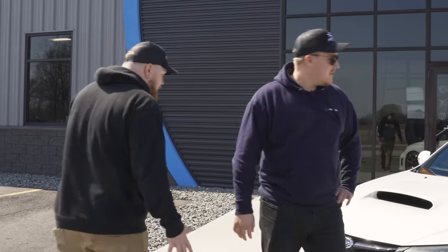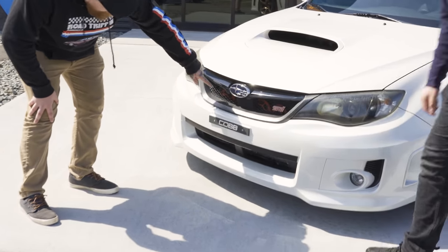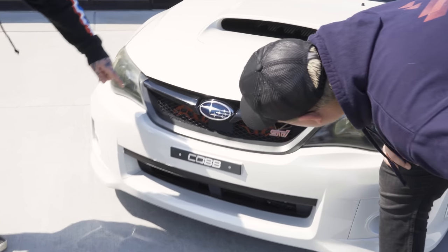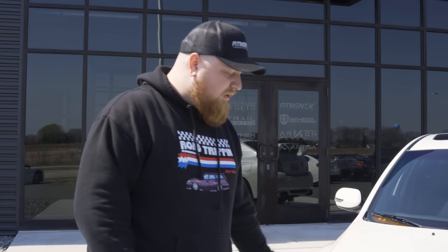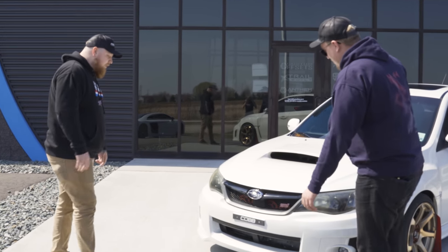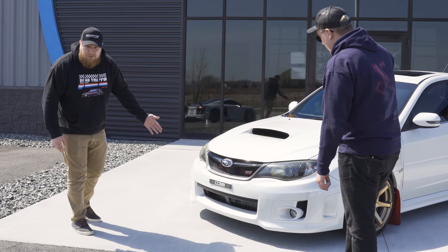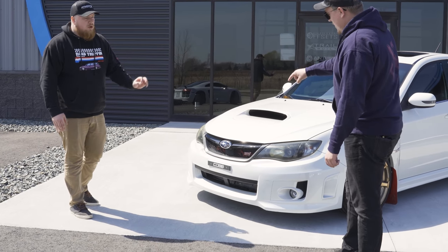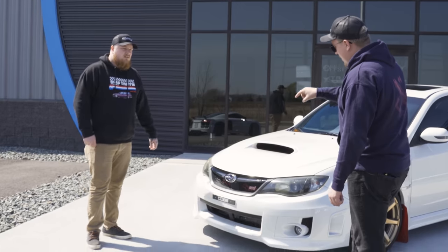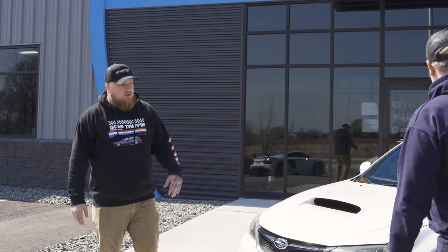Starting off, we got the good old quad turbo setup — you can see the quad turbos right through the grille there. Apparently with Subarus they just love to honk; they're big honker guys who want to honk louder than anyone else on the road. We have a Cobb front quarter plate — so weight reduction, it's only a quarter of the plate. It's a Cobb license plate replacement. He's from Louisiana, and in Louisiana you just do the Cobb license plate.